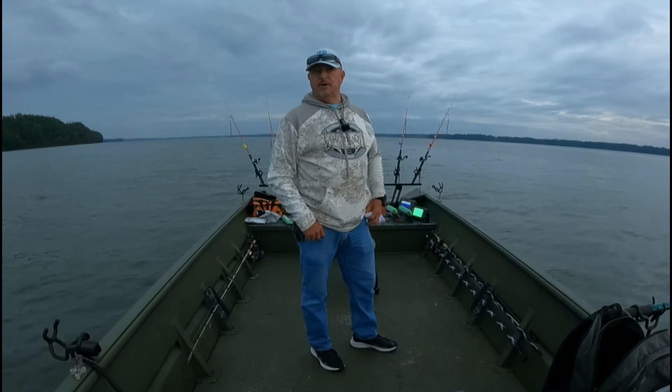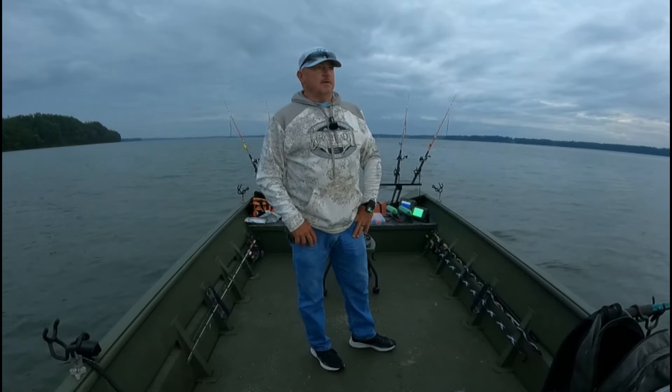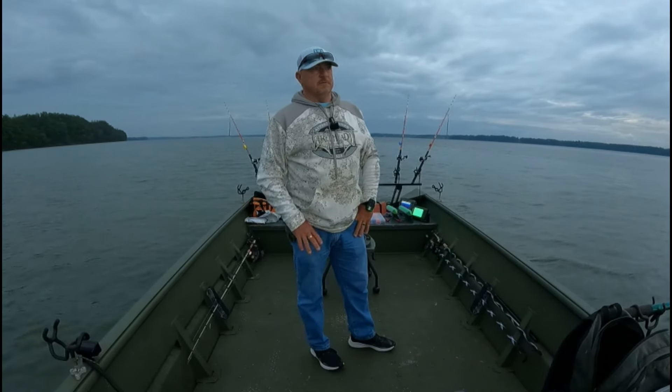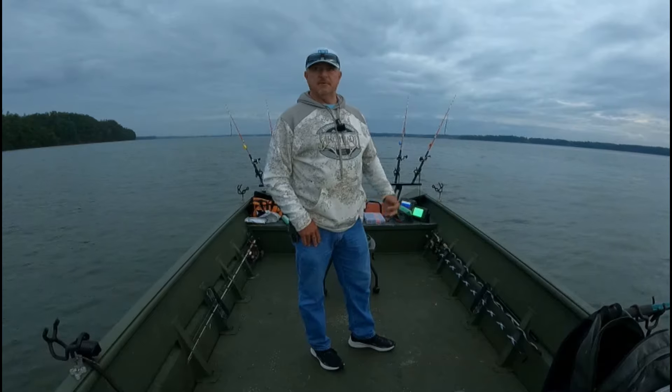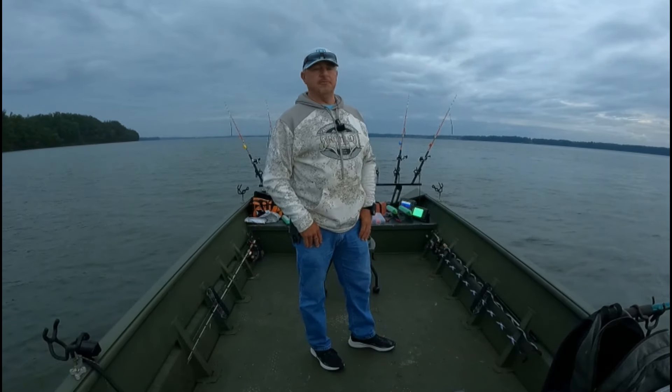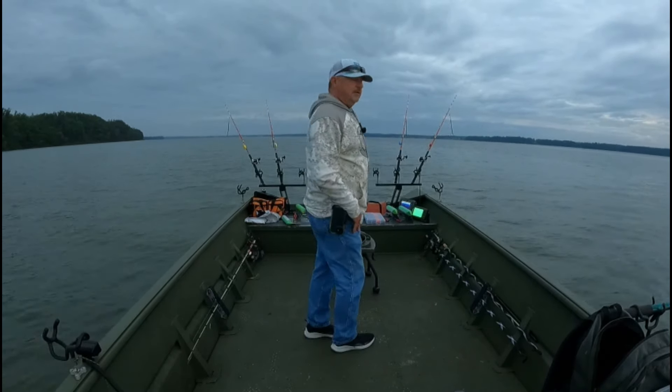We got wind blowing up the river. I wasn't doing that the other day, but it shouldn't be anything that's gonna affect us. We're gonna drag up through here, still fishing on secondary ledges — same thing we were doing last time. Gonna be dragging four planer boards using bluegill today, that's all I got. So I'm gonna get these out and let's see what we can do. Y'all stay tuned.